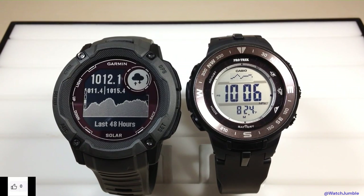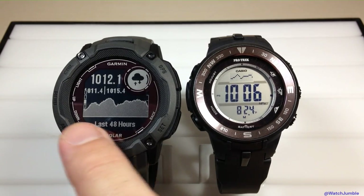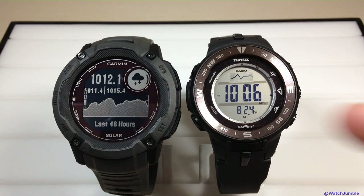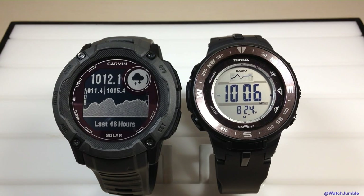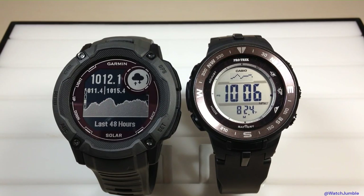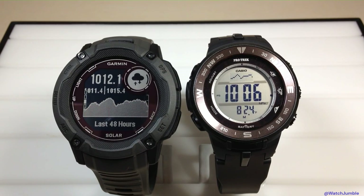This is a side-by-side comparison of looking at the actual barometer on the watches. On the Instinct, I've got my plot area for the last 48 hours — it shows your low and high values over the last 48 hours as well as your current value. Whereas on the Casio ProTrek it's just showing the current reading with no high or low values. On the Garmin Instinct you also get a decimal point in your pressure reading, which you don't get on the Casio ProTrek.